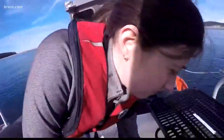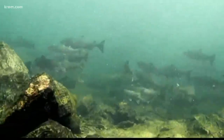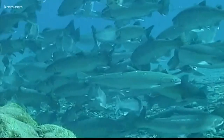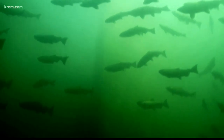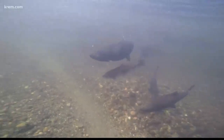More than 750 scientists and fisheries experts from Washington and Oregon are in Tacoma right now for the Salmon Recovery Conference. It marks the 20th anniversary of the Salmon Recovery Act, credited with saving several salmon species, including Columbia River Steelhead and Chinook salmon. The conference runs through tomorrow at the Tacoma Convention Center.